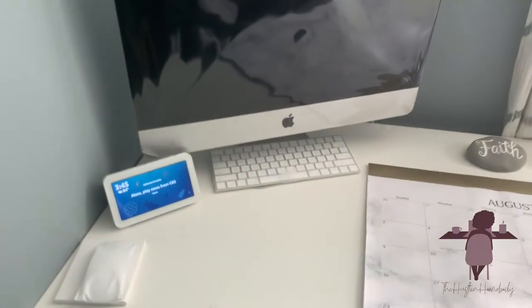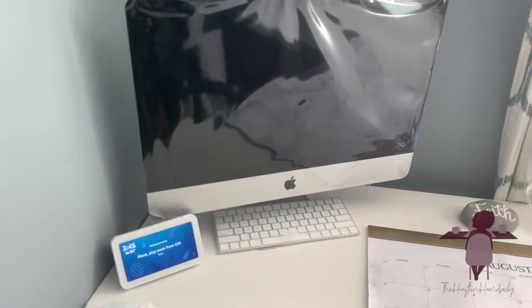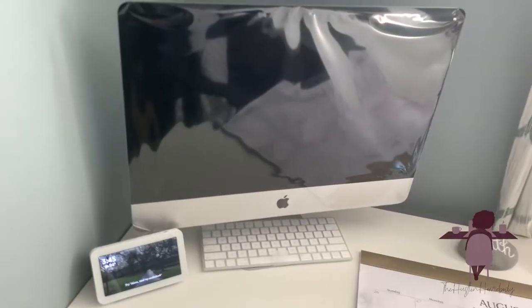This is my Echo Show, which I originally got because I needed to see the time in my office. But now I have this computer so I'm debating where to put it. I might just keep it there — it's calming and I like being able to talk to her. Give me some ideas about that.